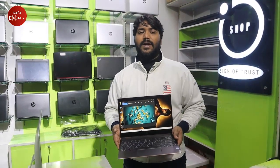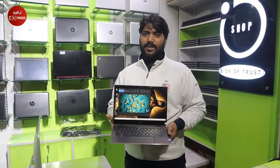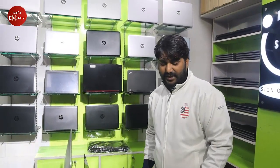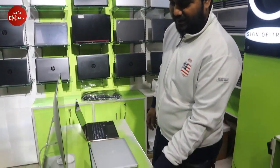The price is $95,000. Our guarantee and warranty policy is the same for all devices. Let's look at the next laptop.